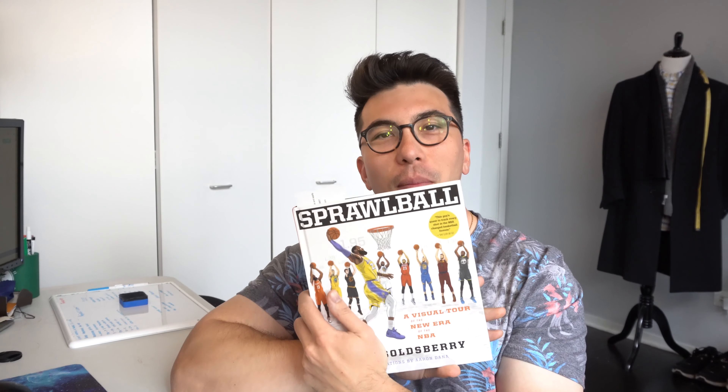Hello everyone, Ken here. I've been reading this book called Sprawl Ball by Kirk Goldsberry, and it's really interesting — I've linked it in the description below. It talks about how the three-point line has changed the incentive structure in basketball. Shots at the rim and shots behind the three-point line are worth more points per shot than anything in mid-range. The mid-range jumper used to be a centerpiece of basketball, but it's falling by the wayside because it is a less valuable shot than a three or a layup in the paint.